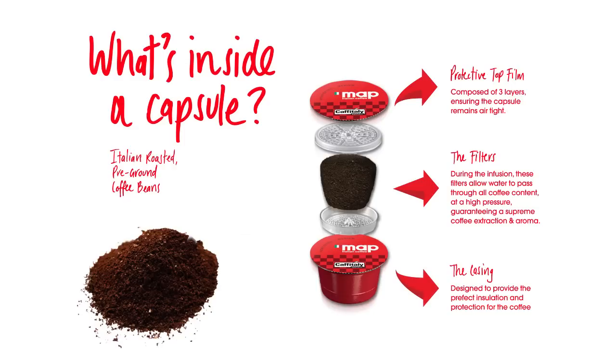The casing is designed to provide the perfect insulation and protection for the coffee. Italian roasted pre-ground coffee is perfectly packaged inside the airtight capsule for consistently fresh coffee.